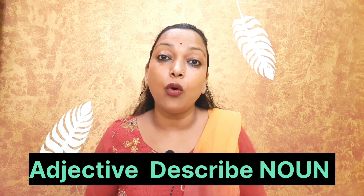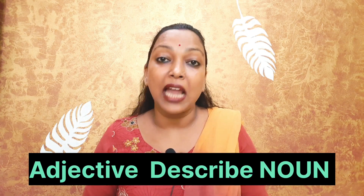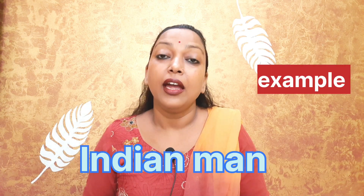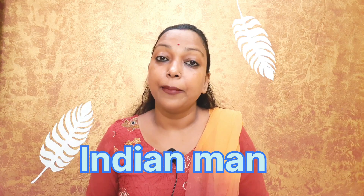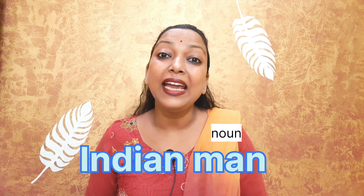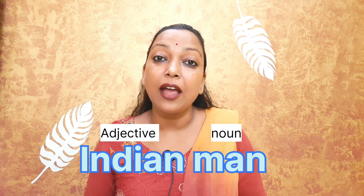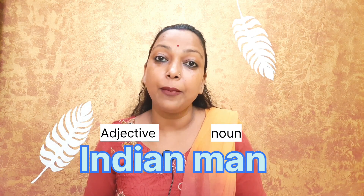We all know that an adjective is a word used to describe a noun. For example, Indian man — here, man is the noun and Indian is the adjective. So adjective describes the noun. Indian describes man.